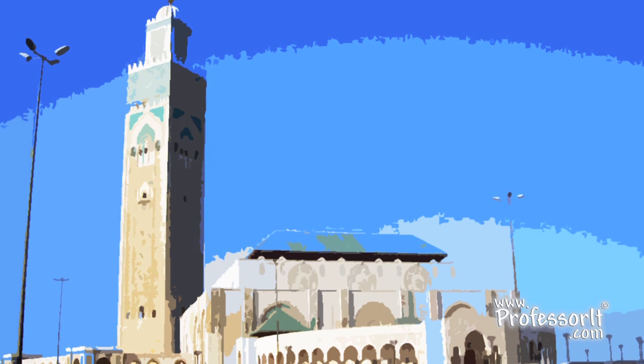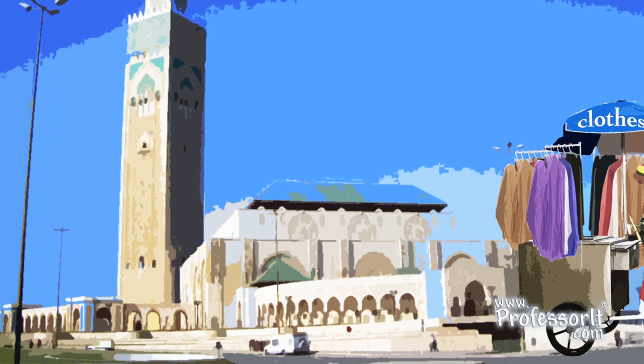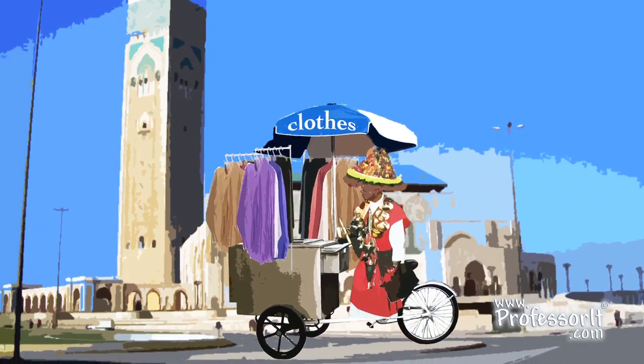Then buy some new stuff from the Moroccan guy with the streetcar. It'll cost you about a buck a pair and last until the end of your whole trip, after which it suddenly becomes one of your souvenirs. Same with those old t-shirts.